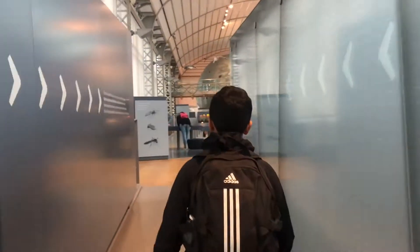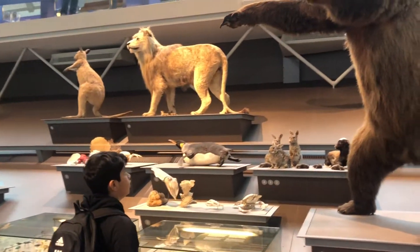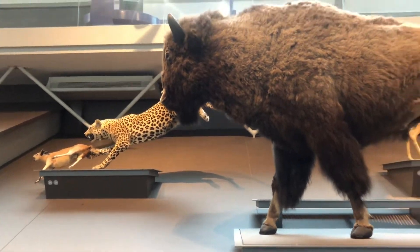This is the Gallery of Evolution. Here you can learn about different periods of life starting from billions of years ago. Oh, this is a leopard, my second favorite animal.